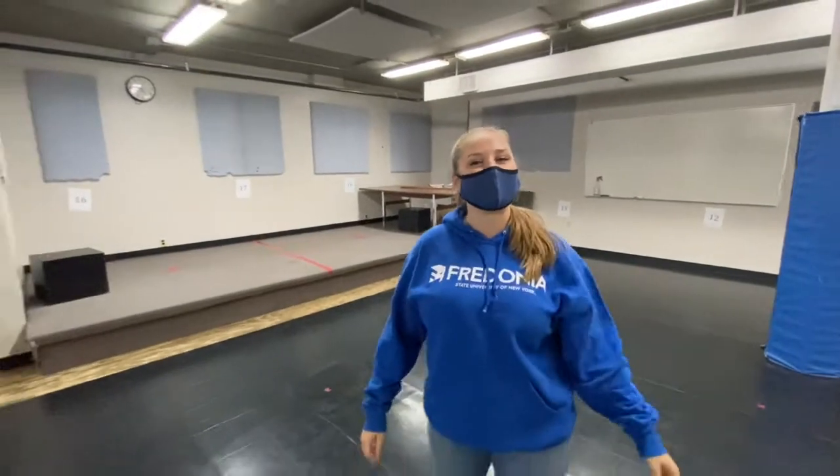This is another one of our acting studios and was actually the first ever acting studio built in Rockefeller Arts Center.